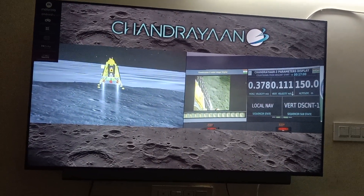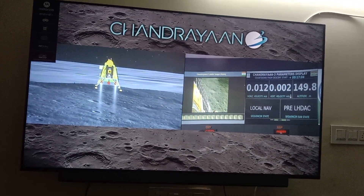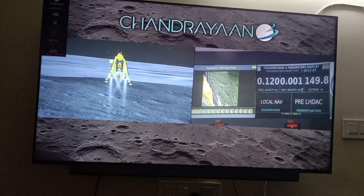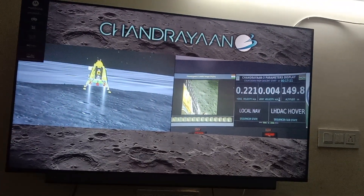We are now approaching the vertical descent phase 2, which will have the lander module hovering at nearly 150 meters above the lunar surface.